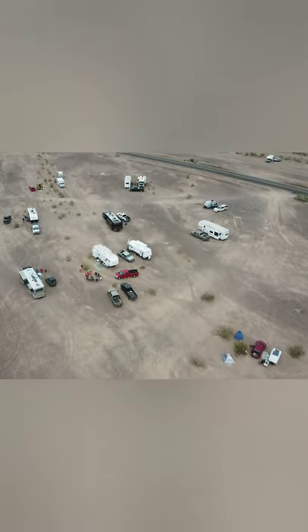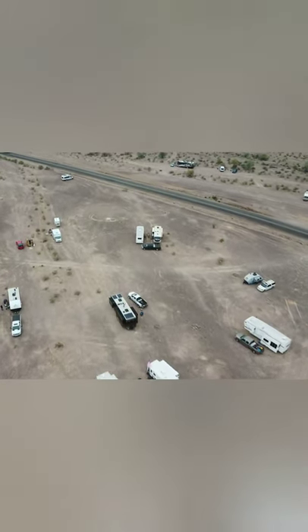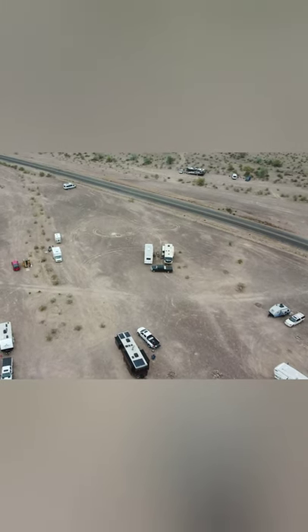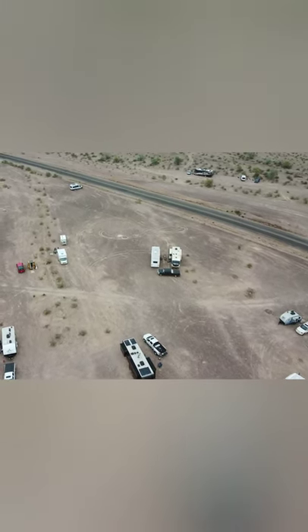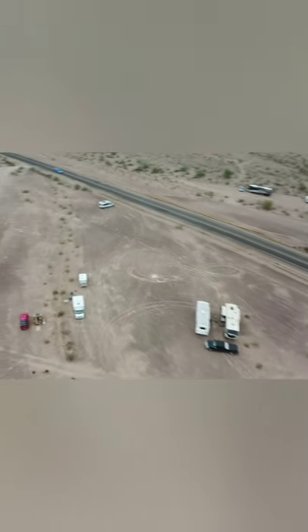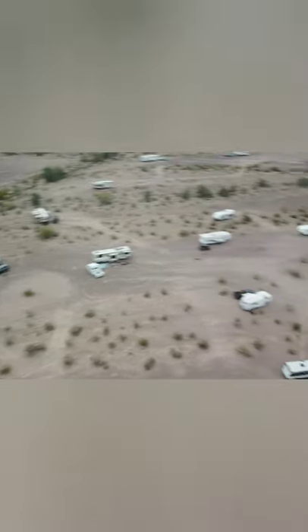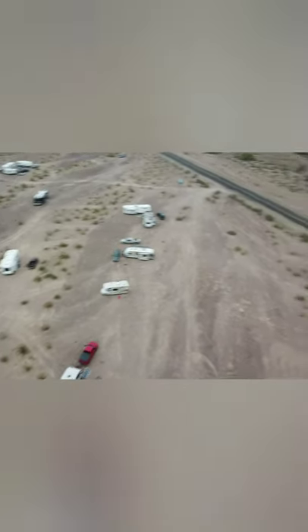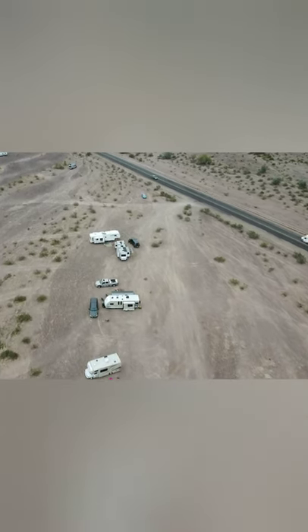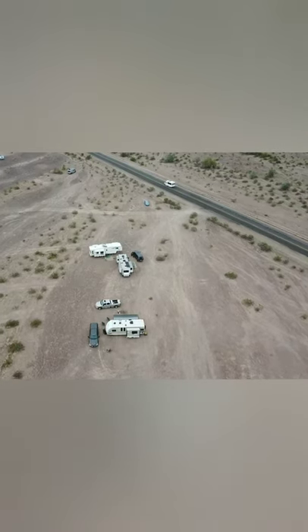There is so much to do in Quartzsite — you've got to go to the Big Tent in January. Right there is the main road; you can see campers just right off the road, only about 100 feet off of Highway 95. And you can see there were campsites as far as you can see — no telling how many hundreds of RVs. But there's still plenty of room because most of these had at least 100 feet between RVs, though some were closer.